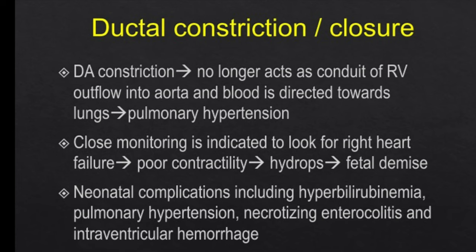Neonatal complications including hyperbilirubinemia, pulmonary hypertension, necrotizing enterocolitis, and IVH are all known in the neonatal period, so neonatal morbidity will also be high.